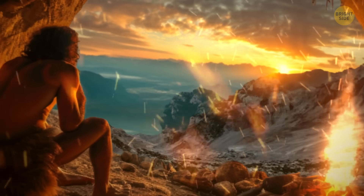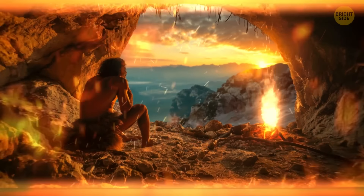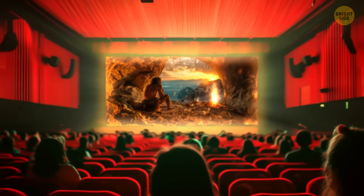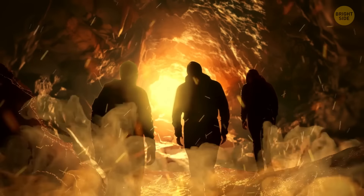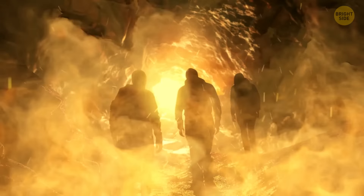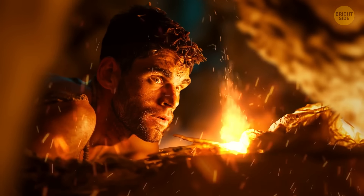In every survival movie, characters get inside a cave and start a fire to warm up. It might work on the big screen, but you should never do it in real life. Soon enough, the fumes will fill the cave and you'll have no air to breathe. The safest thing you can do is start a fire at the back of the cave. Also, don't rely on two sticks to instantly start a fire — friction works in theory, but you'll need practice and patience.